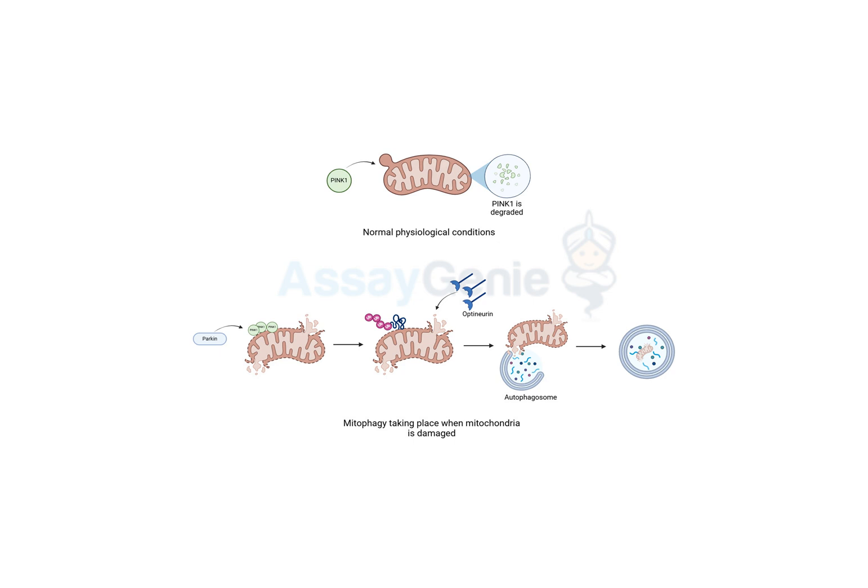So imagine this: your cells are like tiny cities. And inside each city, there are these little power plants called mitochondria. Mitochondria — right, I remember those from biology class. They make energy for the cell. Exactly, they're like the engines that keep everything going.